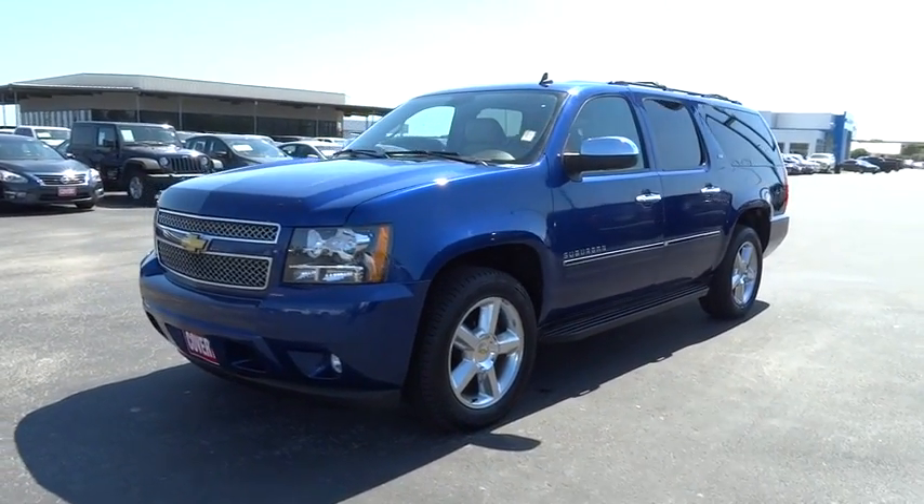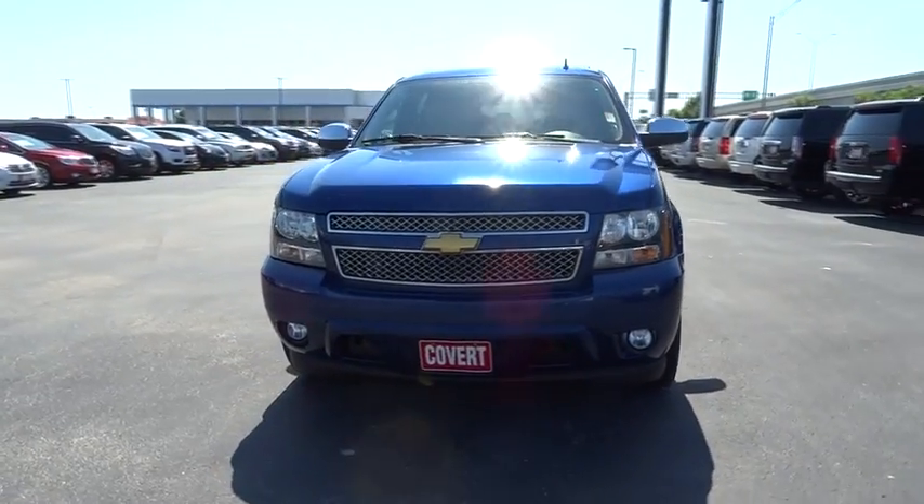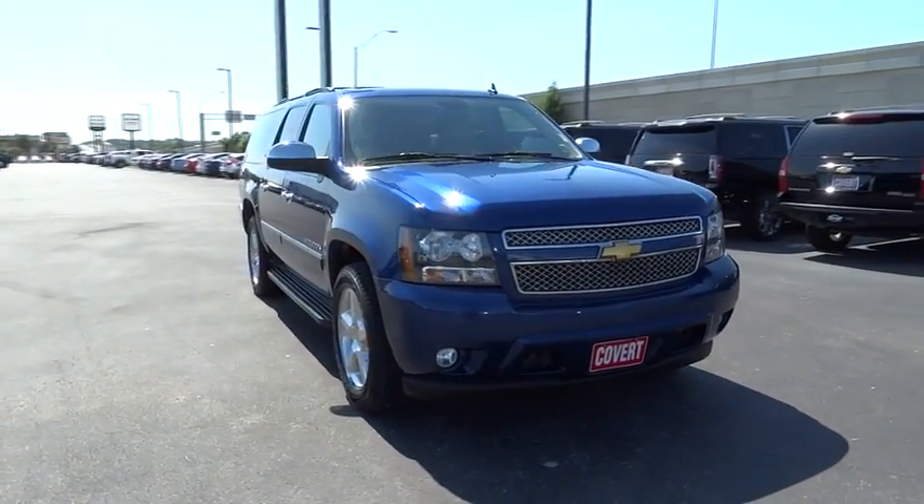The 2012 Chevrolet Suburban. The Suburban excels at towing heavy trailers, hauling loads of people and gear, and enduring hard use and rugged terrain.